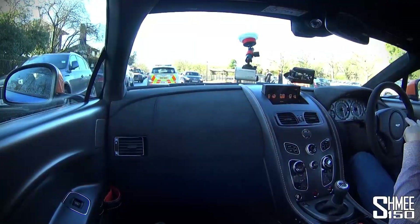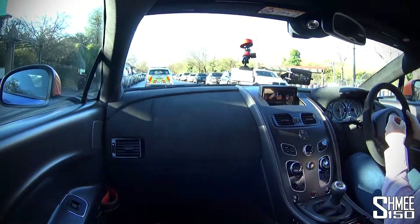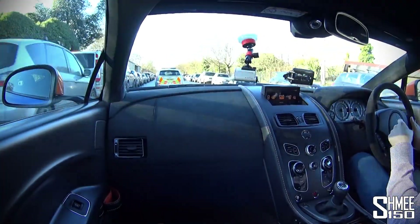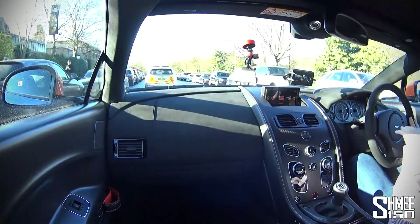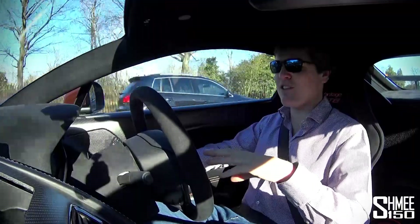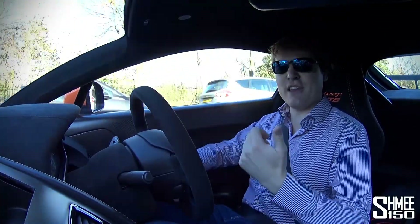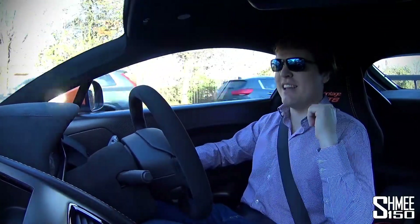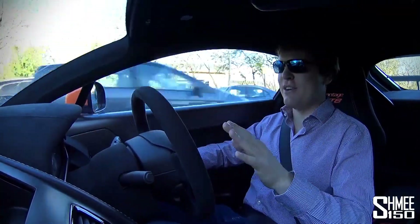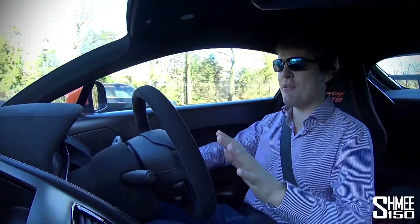I think these two cars - although the Performante is the track-focused version of the Huracan whereas the 720S is the mainstream model - they're both going to be similar kinds of prices, just over £200,000, both competing very much in the same space. It's going to be quite exciting to see how that goes, and I've got quite a few friends who have ordered both. I'm intrigued to know which are you guys more excited about - the McLaren 720S or the Huracan Performante? Just as a heads up, I have not ordered either of them.